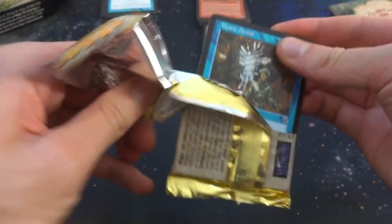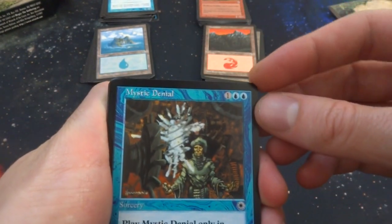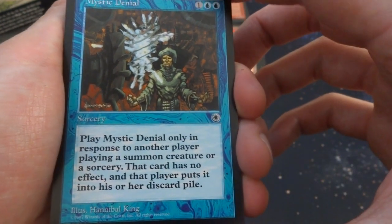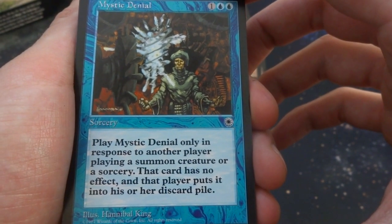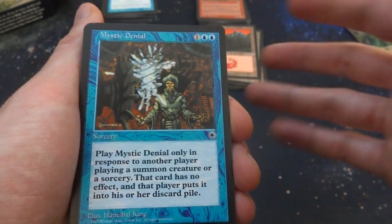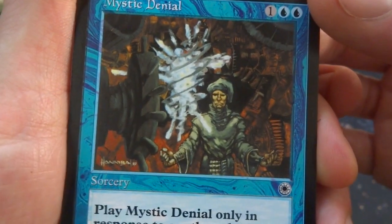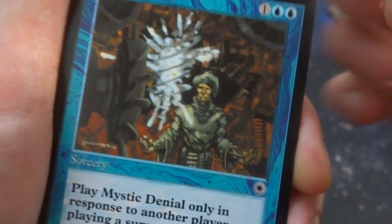Let's open it up. Got Mystic Denial — one and two blue, sorcery: play only in response to another player playing a summon creature or sorcery; that card has no effect and the player puts it into their discard pile. So it cancels creatures or sorceries — not instants or enchantments, just sorceries and creatures. It's like a cancel. By Hannibal King — a wizard trying to conjure something, but it's getting stopped and turning into white ether.